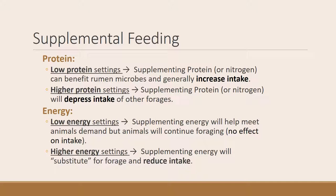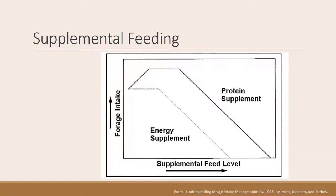Energy supplementation works similarly. When you're in a low-energy setting and supplement animals with energy, that will help them meet their demand, but they'll probably continue to forage with no effect on intake. If there's already plenty of energy in the environment and you start supplementing energy — such as corn or other energy supplements — then that will have a substitution effect, and animals will actually decrease their foraging activity. A graph shows that if you're in a low-protein setting and supplement protein, especially below 6% protein in the forage, it benefits the microbes and animals eat more. With energy supplementation, however, you can easily reach the point of depressing intake through the substitution effect.